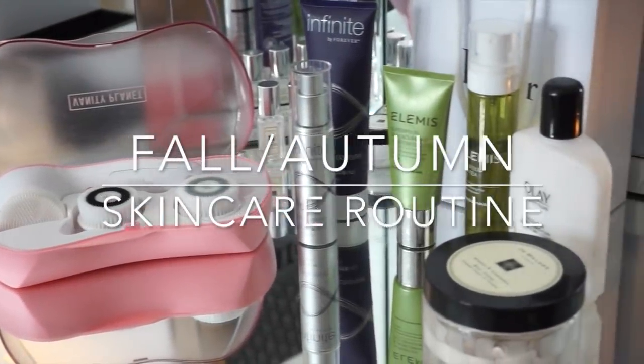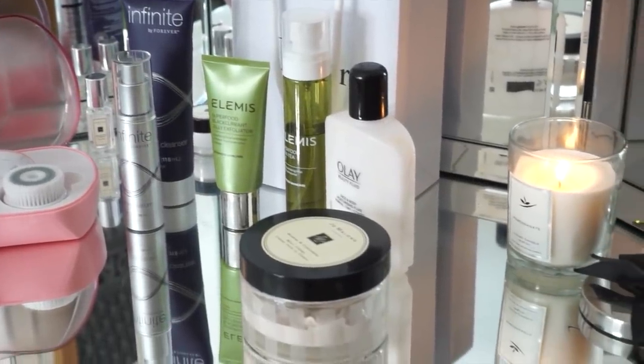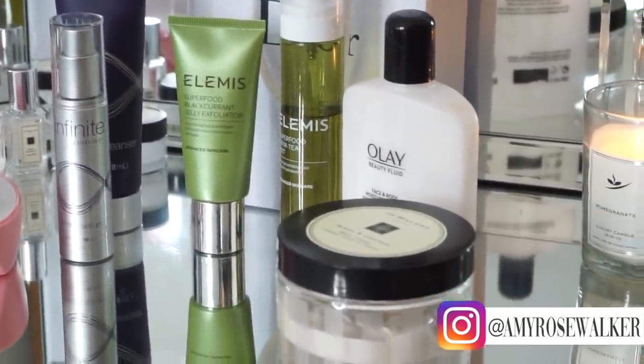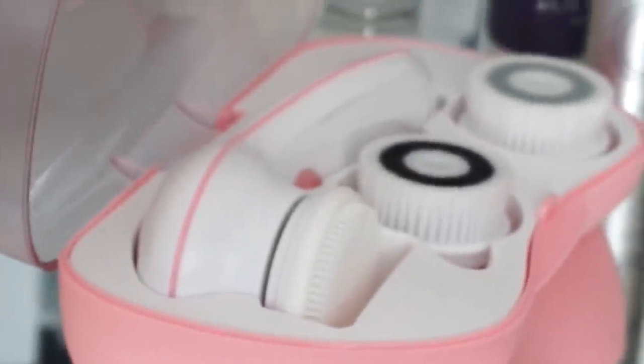Hello everyone and welcome back to my channel. In today's video I wanted to film my full fall/autumn skincare routine. This video has been really highly requested, so get cozy, grab your cuppa, and enjoy. Jumping straight into cleansing...